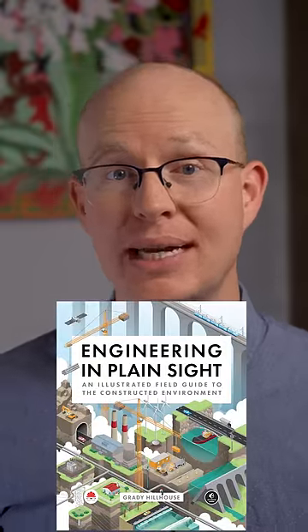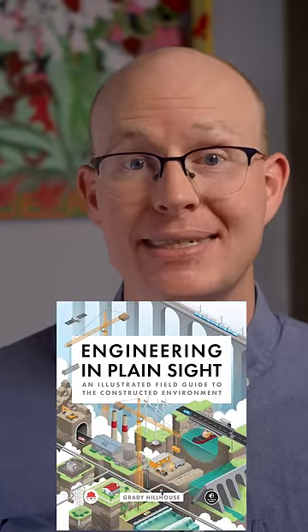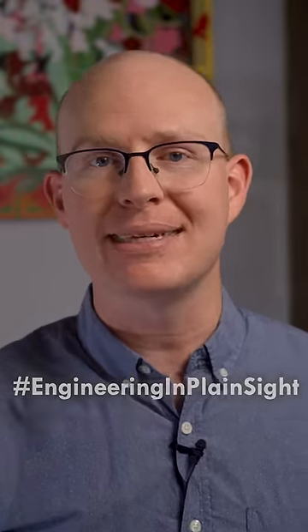My new book has a whole chapter dedicated to water infrastructure you can see. If you want a chance to win a free copy, make a post about infrastructure like this one and include the hashtag EngineeringInPlainSight.